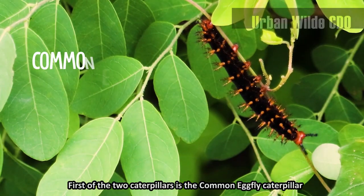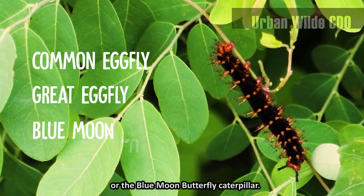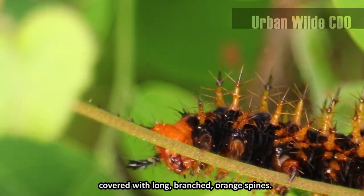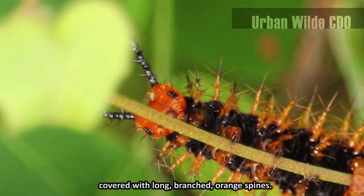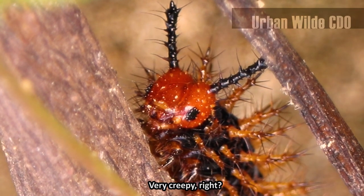First of the two caterpillars is the common egg fly, or great egg fly, or blue moon caterpillar. The body is black, covered with long, branched, orange spines. Its head is also orange with two black thorny horns. Very creepy, right?